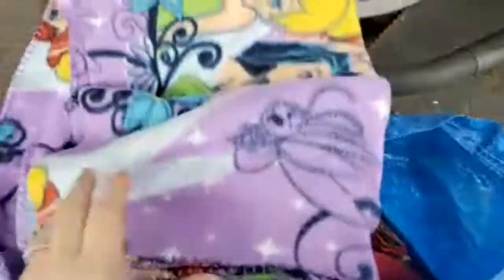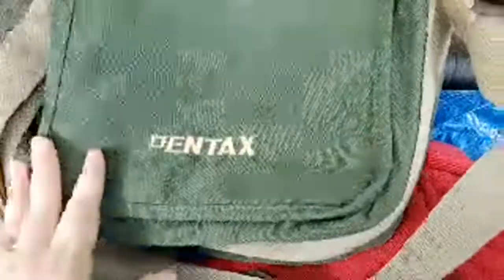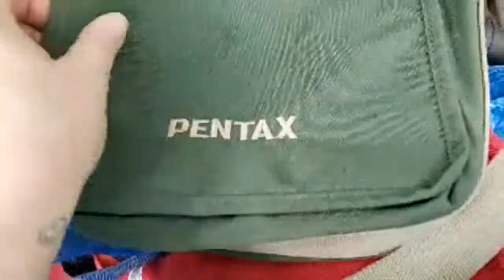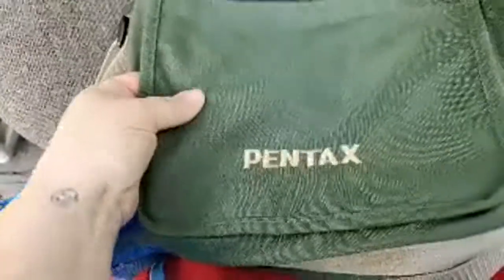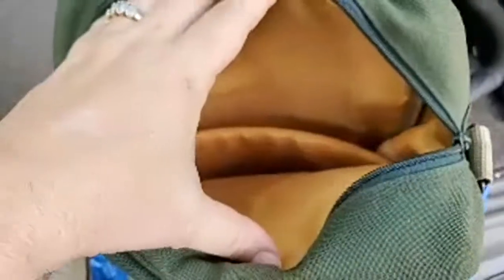This was 50 cents — they didn't charge me the two-fifty — a little Tinkerbell throw. I've had good luck selling those for like 10 bucks. This is a Pentax bag. I couldn't really find comps but it's like thick canvas and I think it's a camera bag — it's in excellent condition.